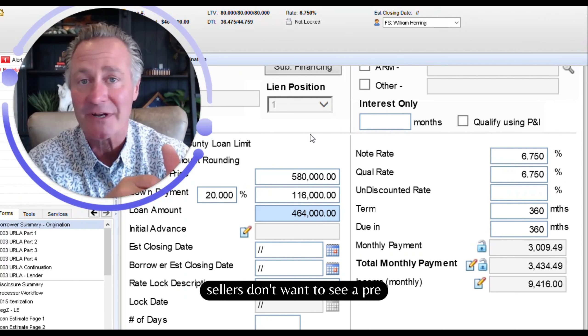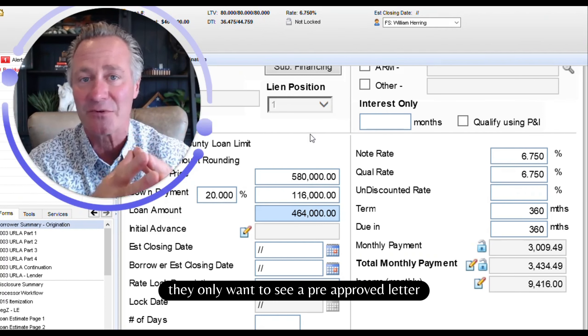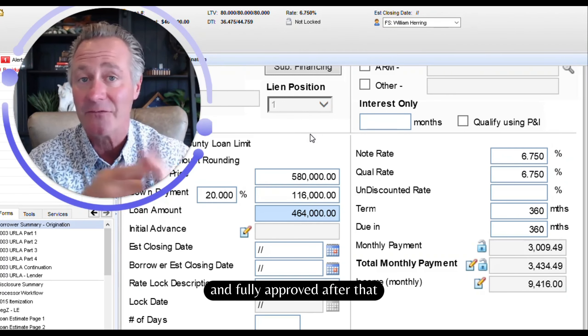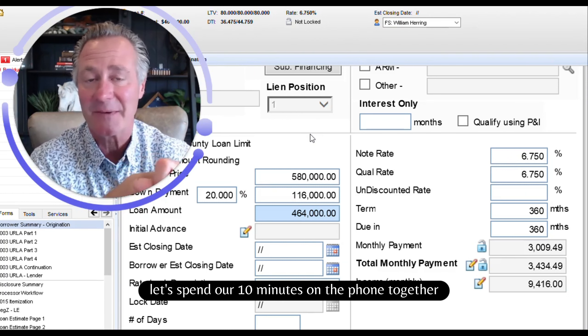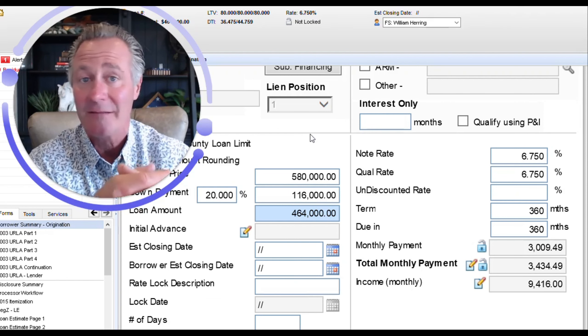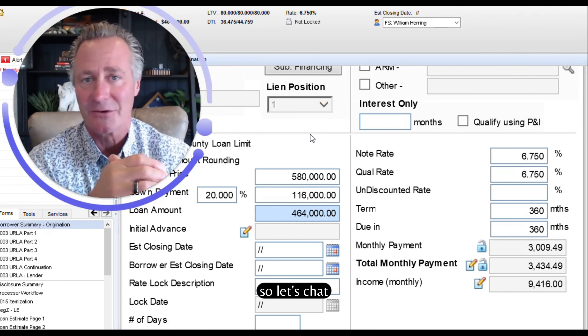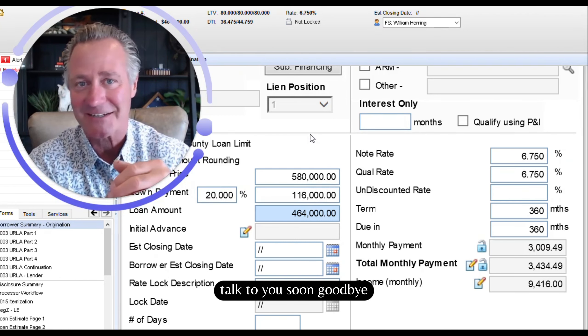Sellers don't want to see a pre-qualified letter anymore — right now, they only want to see a pre-approved letter. So that's our goal: get you to that pre-approved stage and fully approved after that. Let me know what I can do to help. Let's spend our 10 minutes on the phone together or set up another Zoom meeting. The 10 minutes can be done in your car on the way to work — easy stuff. So let's chat. Let me help you get to the next step. This is Will Herring from All Western Mortgage. Talk to you soon. Goodbye.